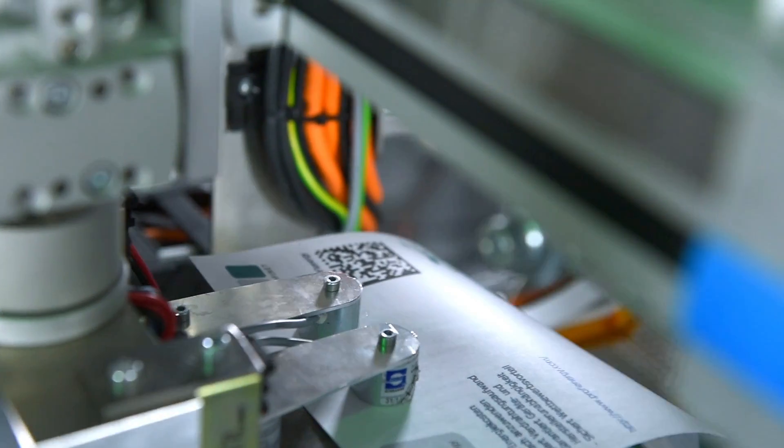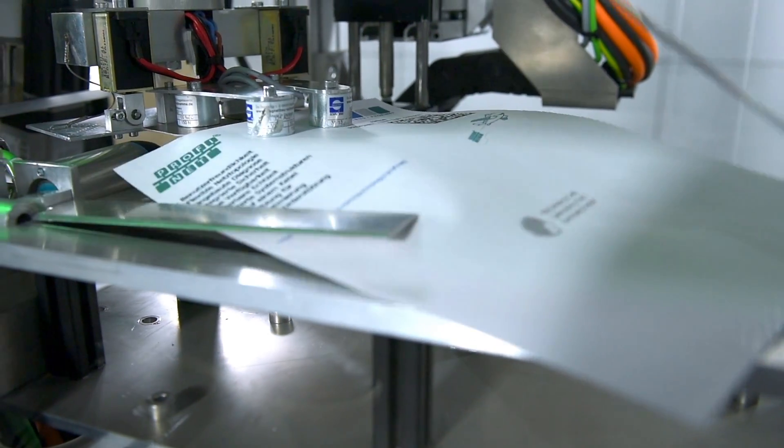Following printing, the gantry crane picks up the paper and takes it for punching and embossing.